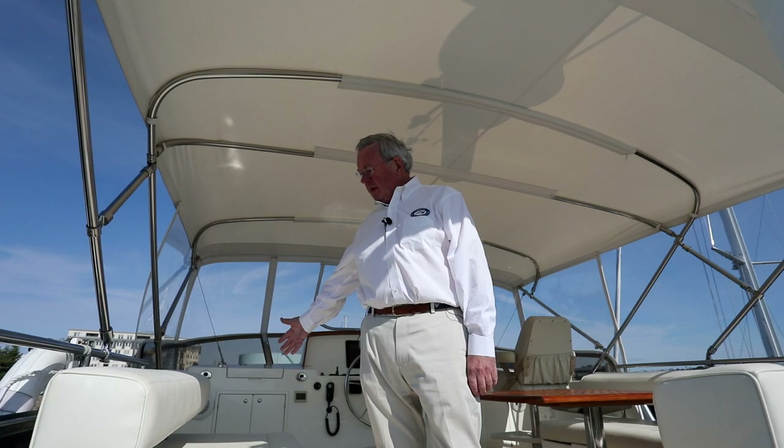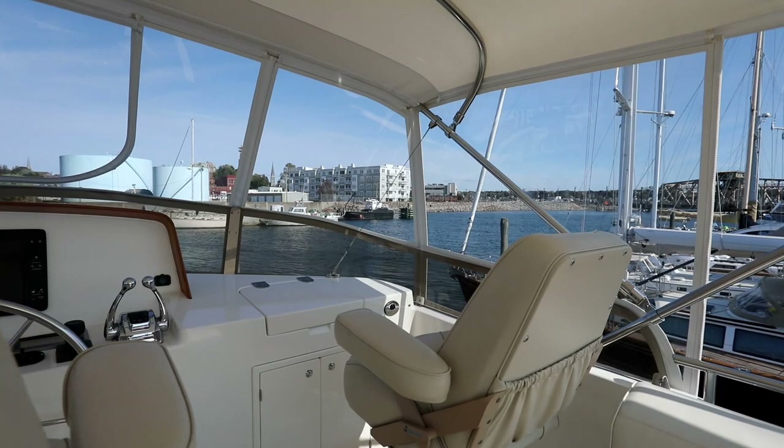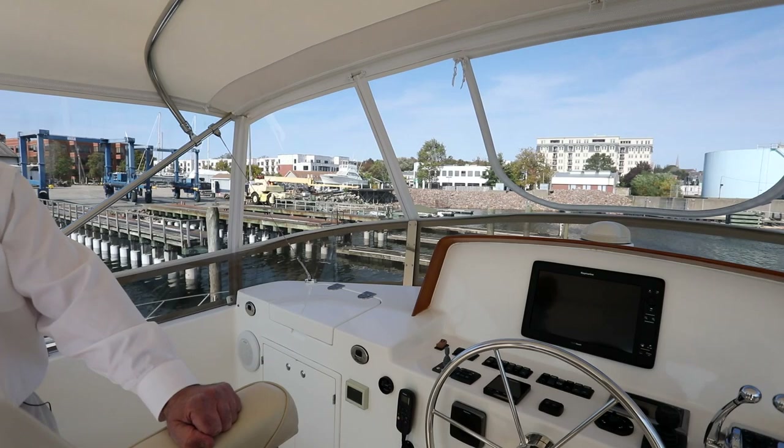Welcome to the flybridge of this GB41 Europa. The flybridge is where we all want to be — this is a terrific space. Very comfortably laid out, with a beautiful bench seat, an L-shaped seat, and a beautiful varnished teak table. Forward, we have two Bentley captain seats, beautifully upholstered. The main seat is in the center position, which is very convenient, with the Raymarine multi-screen chart plotter, nav, and radar. We have extraordinary visibility up here — a wonderful place for navigation and all-round visibility, avoiding lobster pots and navigating through crowded waters.